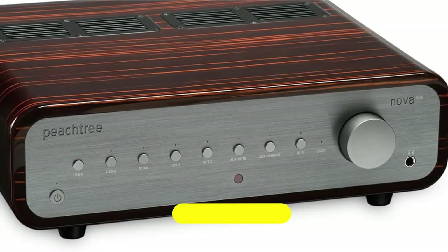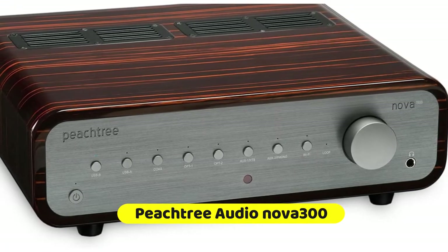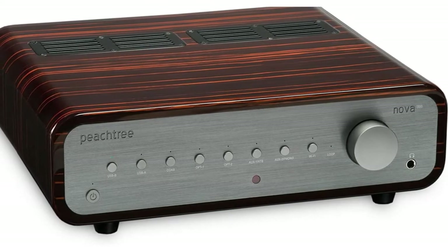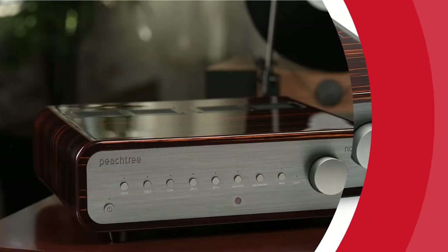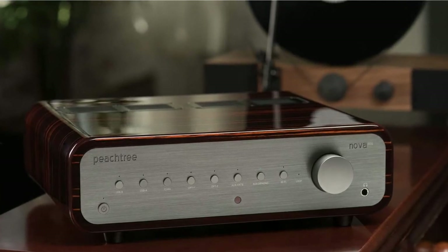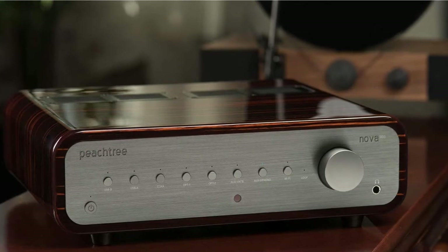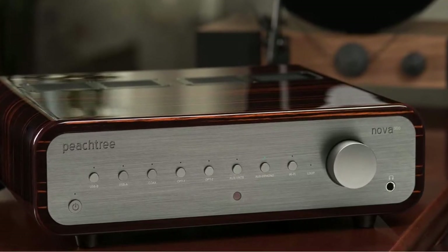We have one word for the Peachtree Audio Nova 300: Thunderous. It boasts roaring bass, crisp highs, and an outstanding richness that most amps can only hint at. An ESS Sabre digital-to-analog converter and a clean digital circuit create some fantastic sound, particularly when it comes to shaving down the edges on harsh recordings. This is a true audiophile amp, and it's spot-on for anyone wanting crisp fidelity at top volumes.